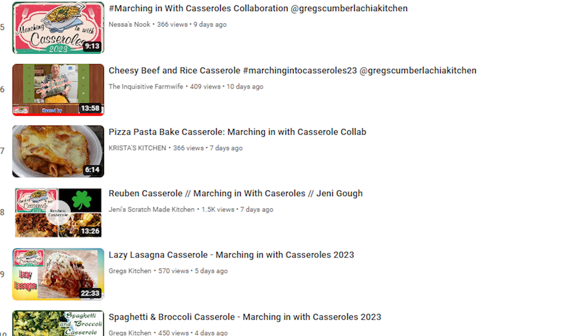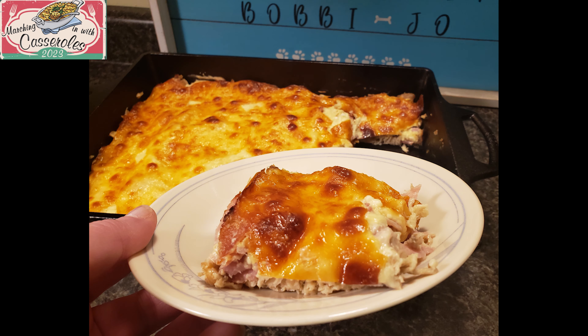Being from the South, I thought I had tried every kind of casserole invented, but after watching some of these videos being posted in this collaboration, I realized I haven't tried them all yet. Today I'm going to be making a recipe from one of my keto cookbooks. This is called Chicken Cordon Bleu Casserole. I wanted to make something low carb that I can enjoy, because I'm always cooking stuff for everyone else that I'm not supposed to be eating. So today I'm going to be able to actually eat it. Let's get started.